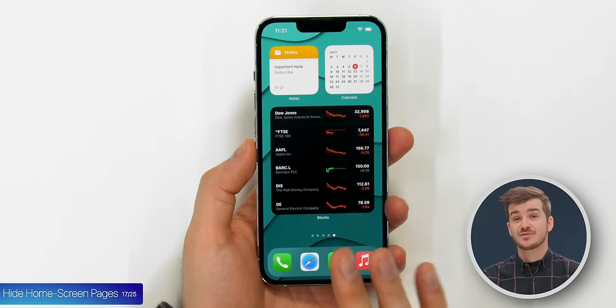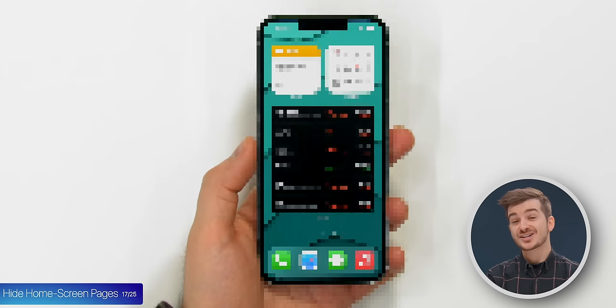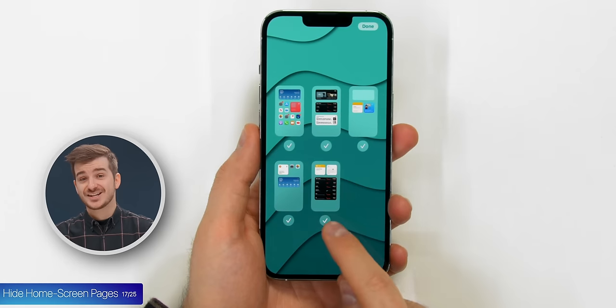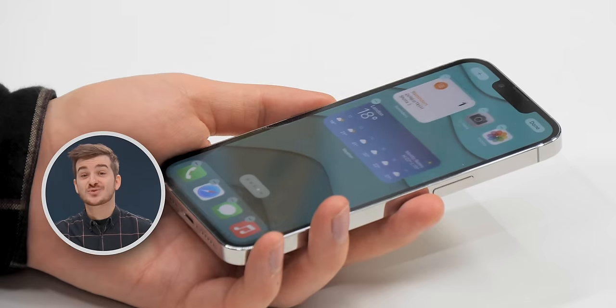Your eyes will thank you later. Tip 17: If you have a home screen with more sensitive information and you want to hide it, you actually can. Simply enter Jiggle Mode and then tap on the dots, then you can check and uncheck home screen pages to hide them.